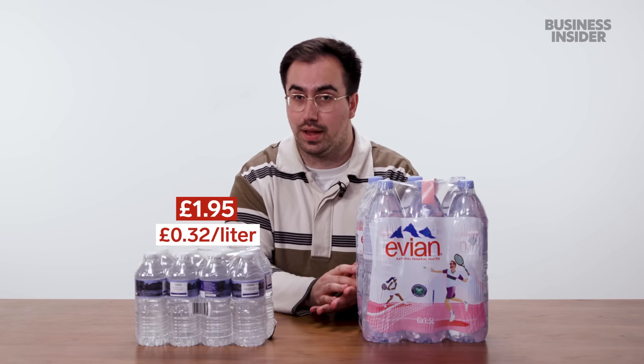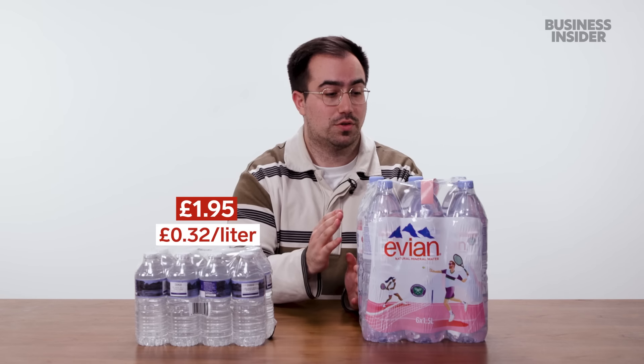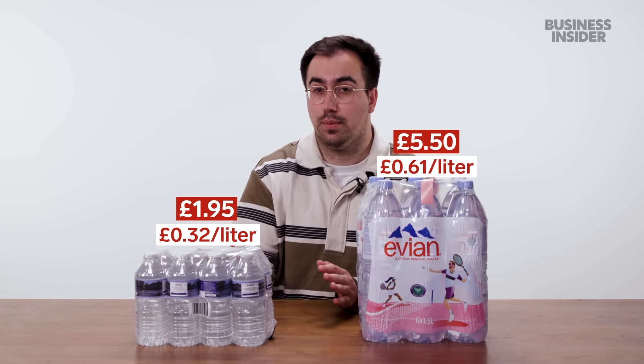At our local Tesco's, we found a 12-pack of Tesco's own brand Elmhurst water costing just £1.95 — that's around 32 pence per liter. Compare that to a six-pack of 1.5-liter Evian bottles costing £5.50, which is roughly 61 pence per liter — effectively double the price.